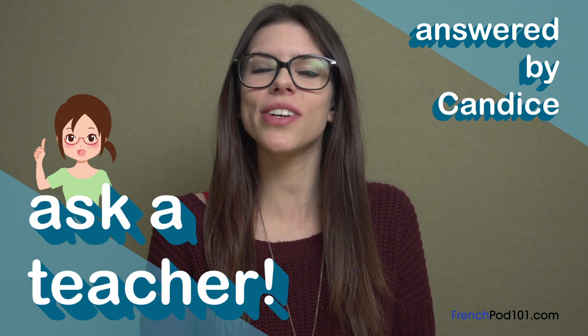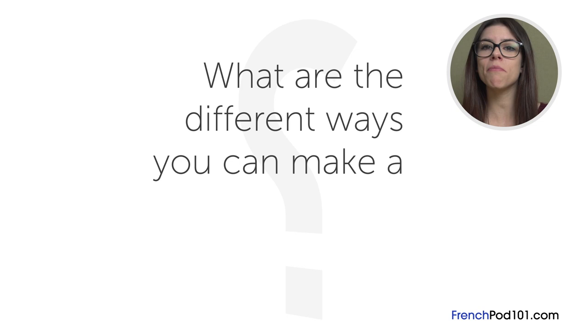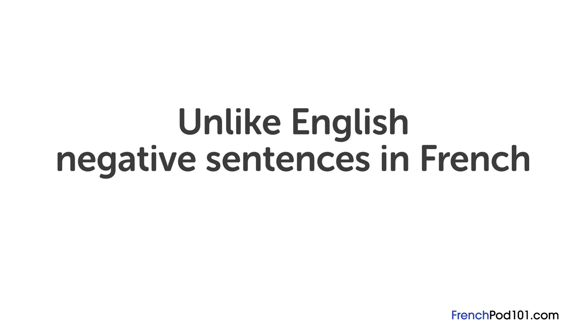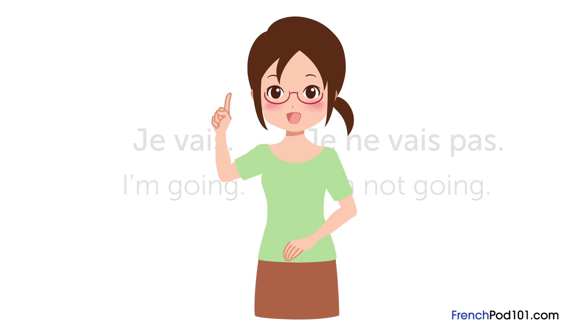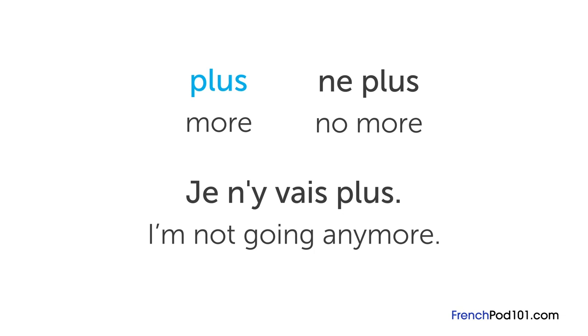The question for this lesson is: what are the different ways you can make a negative sentence in French? Unlike English, negative sentences in French have two parts. The most basic negative sentences use ne and pas and put the verb in between them. For example, 'I'm going' is je vais, so 'I'm not going' is je ne vais pas. You can make more complex negative sentences by using ne with different negative words. Plus on its own usually means 'more,' but together with ne, the phrase becomes 'no more.' For example, je n'y vais plus means 'I'm not going anymore.'